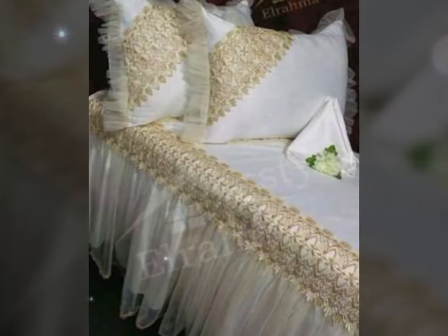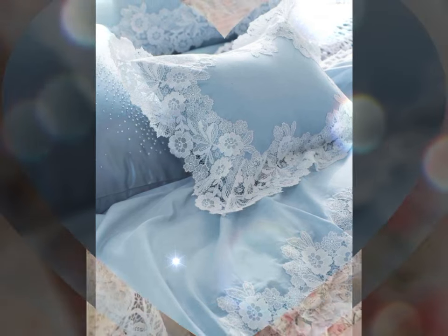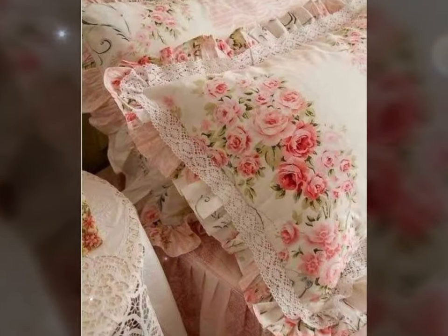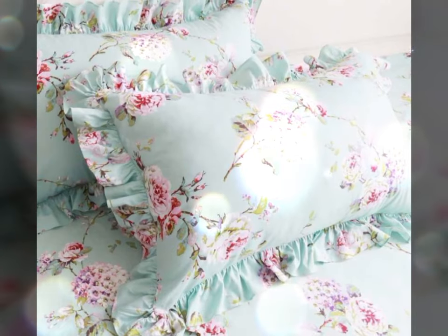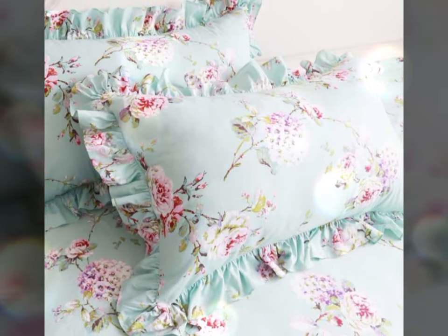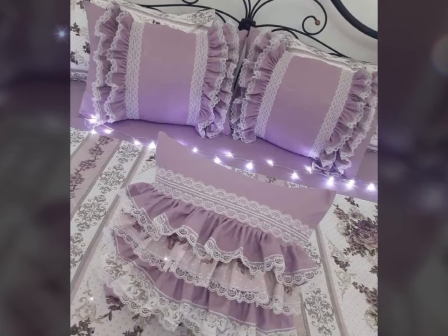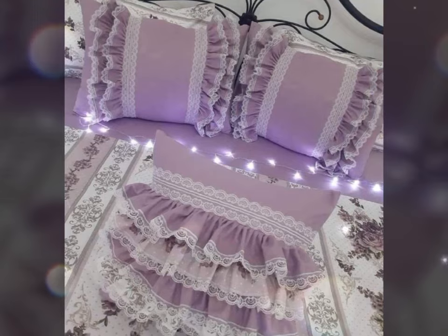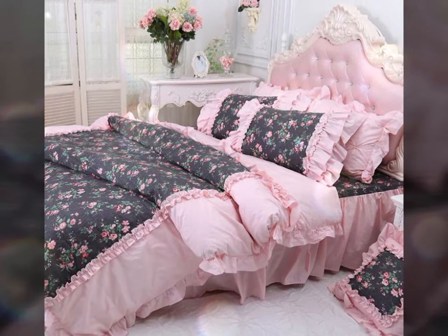Aside from their aesthetic value, lace embellished pillowcases also offer practical benefits. The soft and delicate nature of lace adds a gentle touch against your skin, ensuring a comfortable and luxurious sleep experience. Furthermore, the lace trims act as an elegant border, preventing the pillows from slipping out and keeping them securely in place.